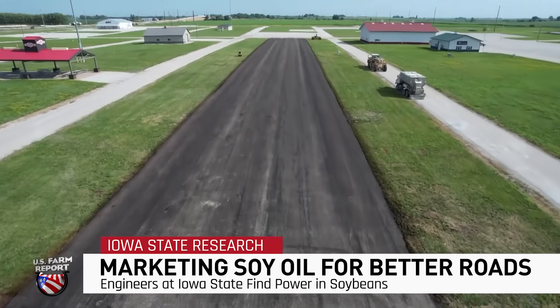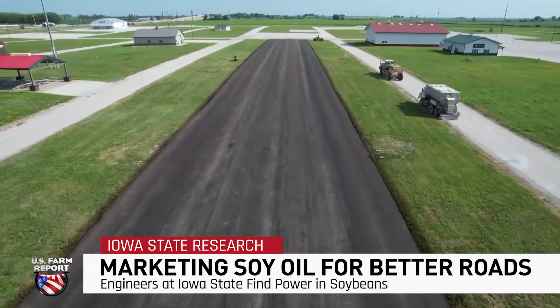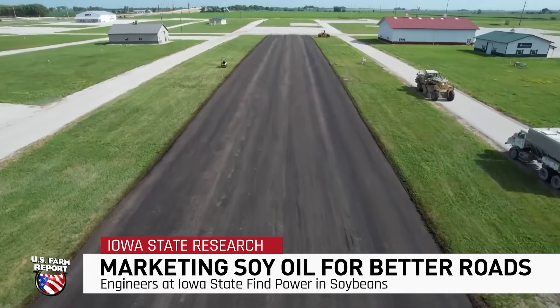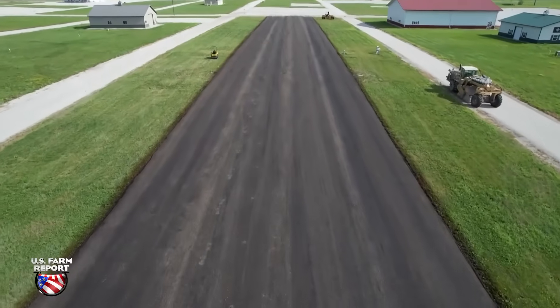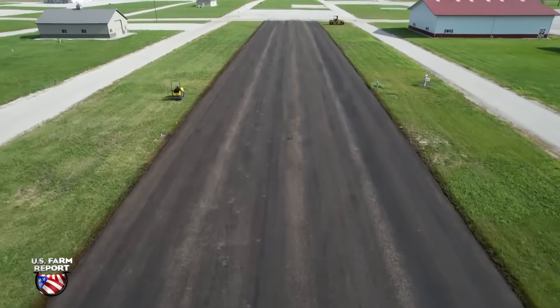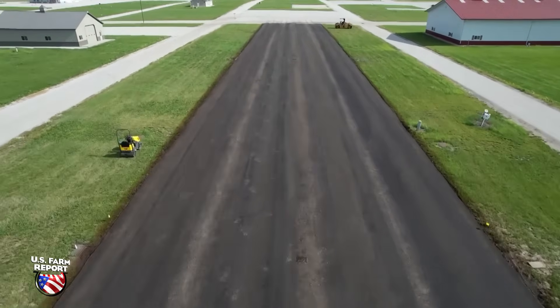This paved parking lot may look like asphalt you'd find anywhere, but what you don't realize at first glance is this pavement is actually made from soybeans. As a chemist, if you look at the soybean molecule itself, it's just an absolute dream — it's just a playground. There are so many different things that you can do with it.